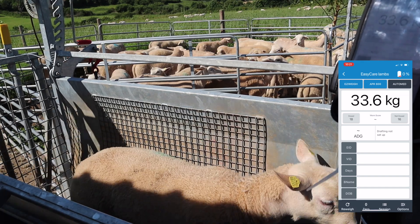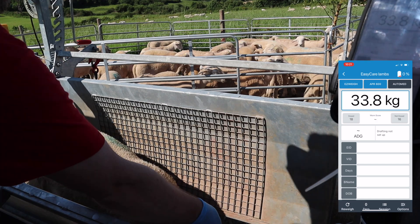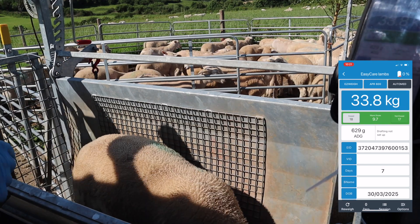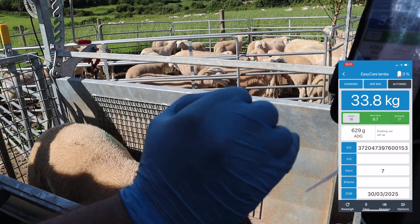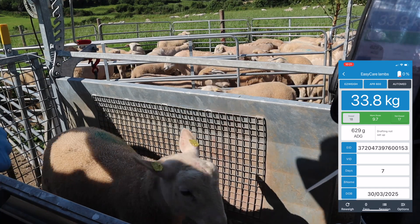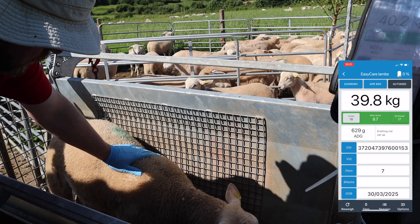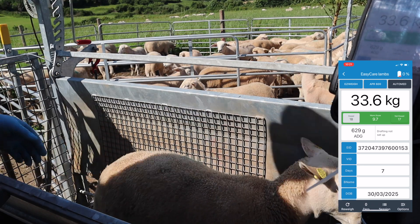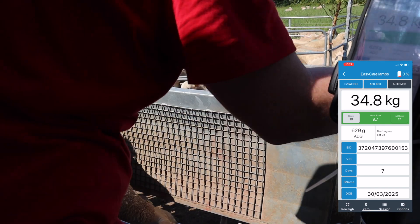This ram lamb is from a Lucy Tottenham bred ram that I had working last year. He's really shot up, doing 629 grams per day since the last weighing. I re-weighed him a couple of times just to make sure I was getting the right figure, and I'm just handling him there to see if he might be potential as a breeding ram. He hasn't shed as well as the others, so that's something I'm bearing in mind as well.